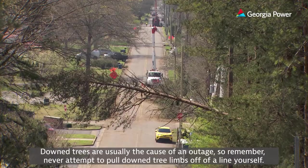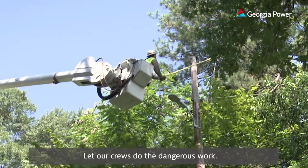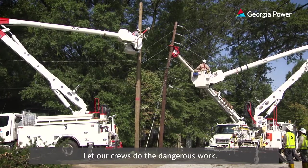Downed trees are usually the cause of an outage, so remember, never attempt to pull down tree limbs off of the line yourself. Let our crews do the dangerous work.